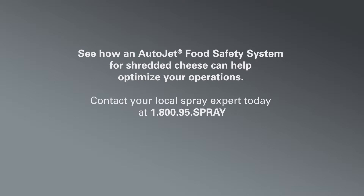Call your local spray expert today at 1-800-95-SPRAY for more information, or visit www.spray.com.